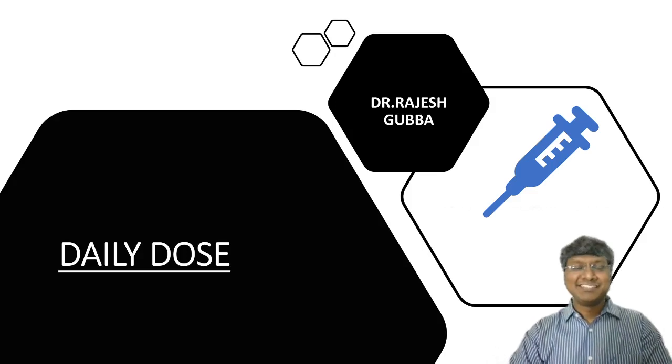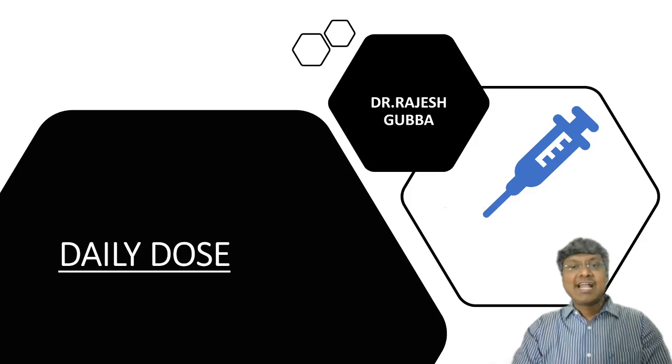Hello my dear friends, I am Dr. Rajesh Duba, a cardiologist and also your mentor for general medicine for exams like NEET-PG, JIPMER, PGI, and your AIIMS. Welcome to our daily dose.